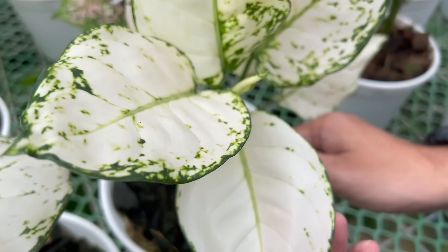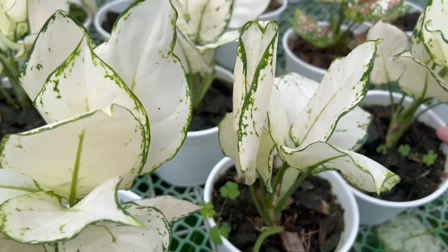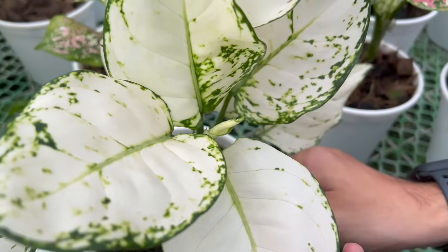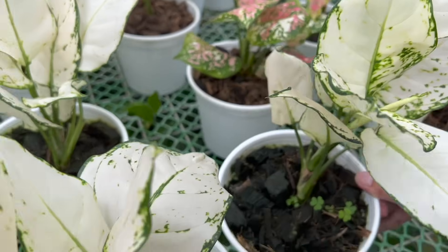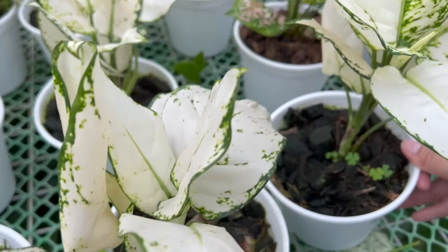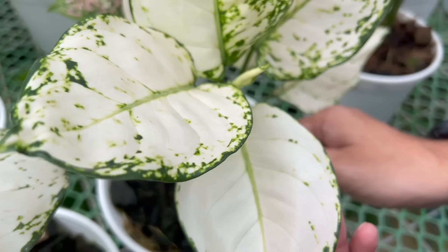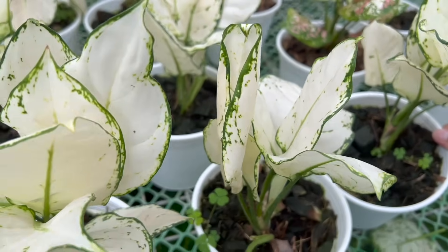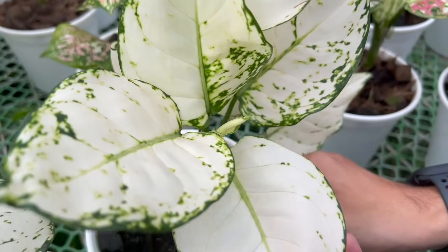This is one of the new aglos emerging now. As you can see, you can't really say it's totally solid white — there are still traces of green color, like the Snow White. But it's plainer and more beautiful, very clean-looking. Imagine when this plant gets fuller — this Super White variety. Even the Snow White alone looks great when it gets lush, so this would be even more beautiful.